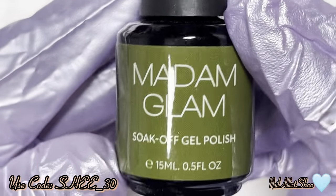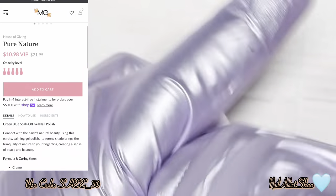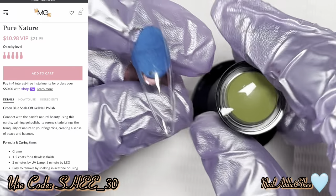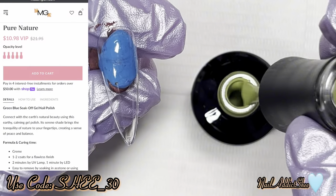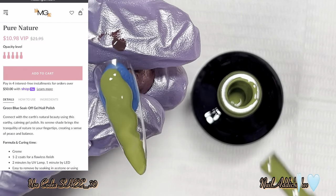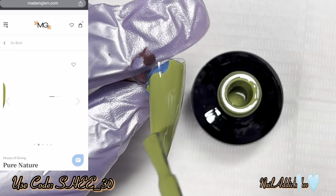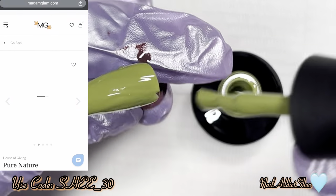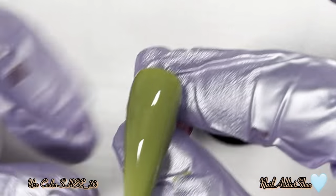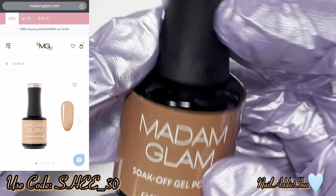The next shade is Pure Nature, which is one of their green-blue silk soak-off gels. It's an earthy, calming gel whose serene shade brings the tranquility of nature to your fingertips, creating a sense of peace and balance. You know greens get me, especially these types of greens. I like that they consider it a green-blue — it really does scream nature to me.